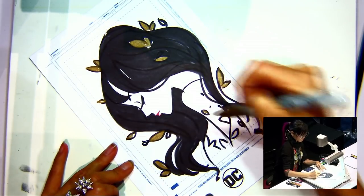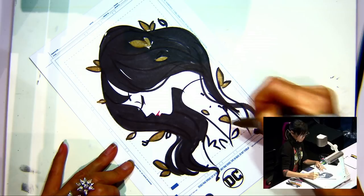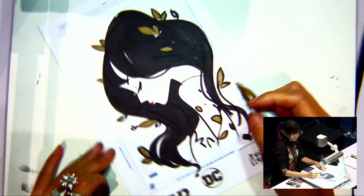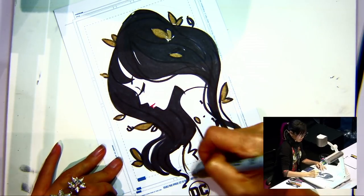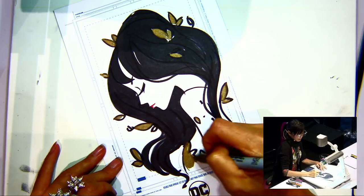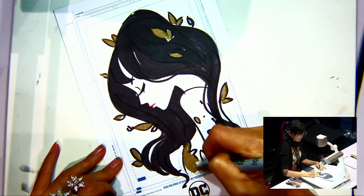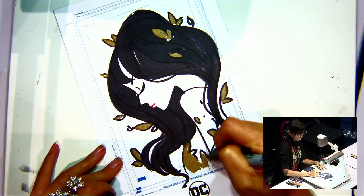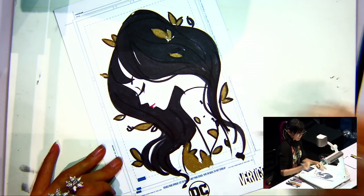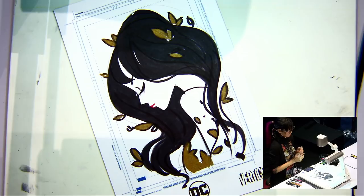Did you go to art college? What was your beginning in art? I did go to fine art and graphic design in Barcelona, and I went to animation school as well. So I started off as an animator. I can see your style being really animated — it would look amazing in any form. That is so beautiful.